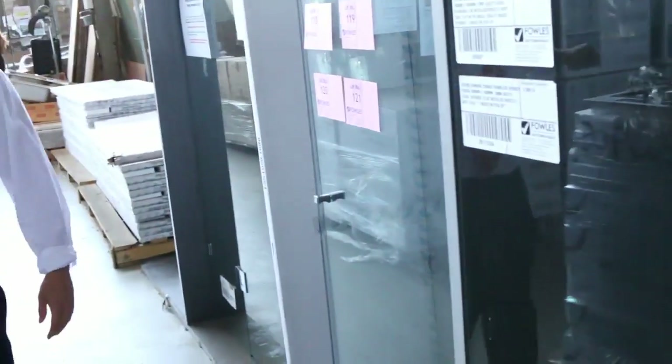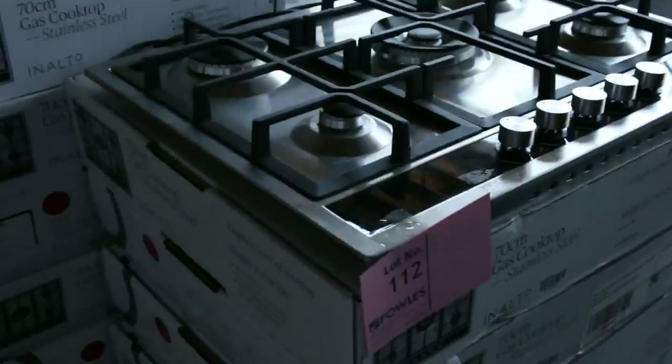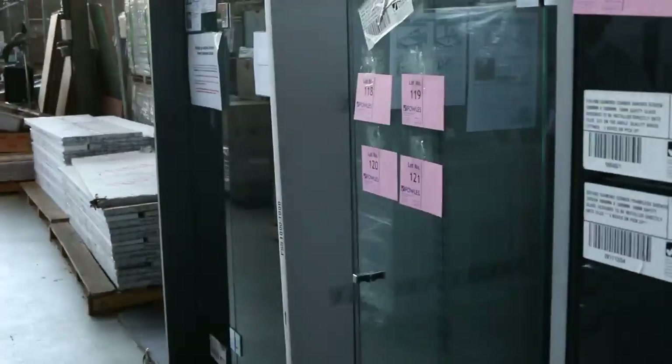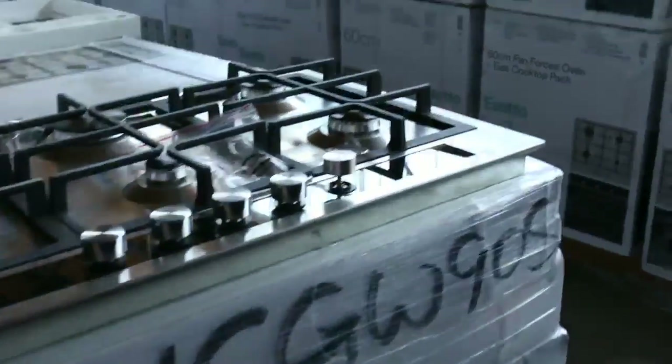What else have we got here? Some bigger cooktops and some shower screens as well — the microwaves are shining on the shower screens! Have a look at those: around the $450 mark on the shower screens. There's square ones, diamond-shaped ones, and also rectangular ones. Really nice buying.